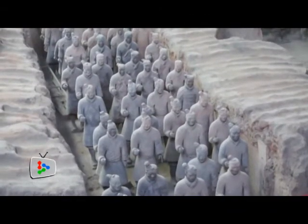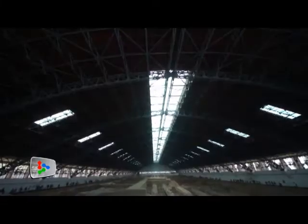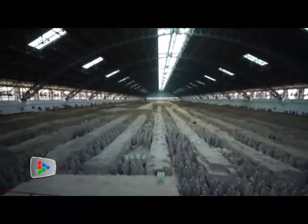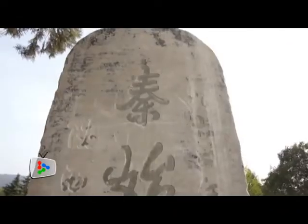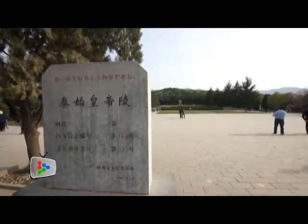The terracotta army of China's first emperor Qin Shi Huang has never failed to captivate visitors from all over the world. The clay and bronze made figures of warriors and horses, buried in the emperor's mausoleum in Shanxi province, Xi'an city, tell an amazing story of the great army of the imperial Qin dynasty some 2,300 years ago.